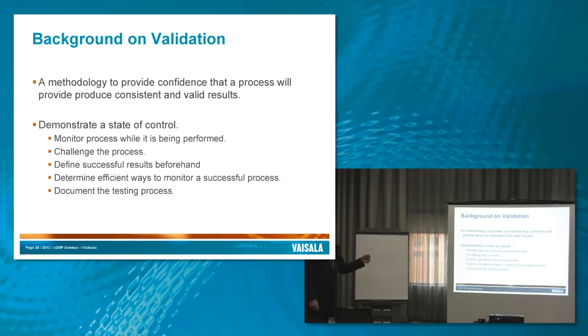That means monitoring the process while it's being performed, finding ways to challenge it, defining what successful results look like beforehand. We're not just doing investigation — we're actually showing that something is doing exactly what we expect it to do, and determining efficient ways to monitor what a successful procedure looks like, and of course, documenting that the entire way.